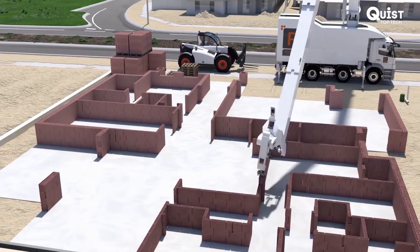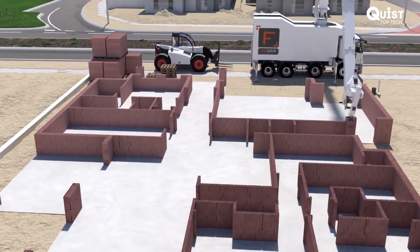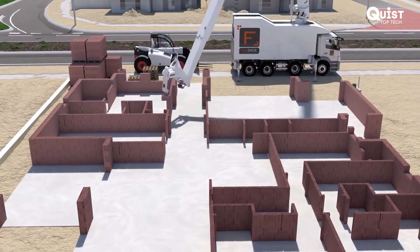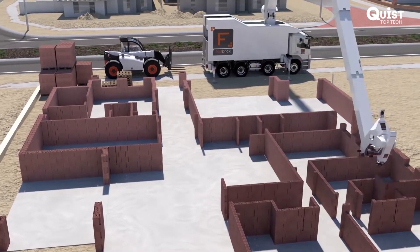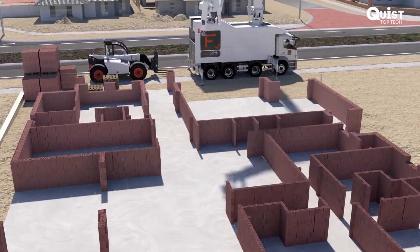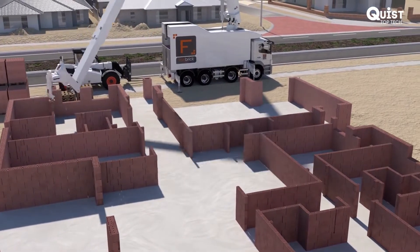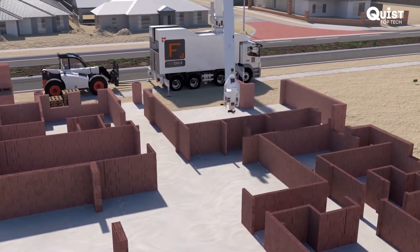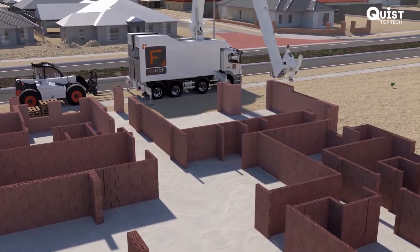There are so many features and benefits of the Hadrian X. This machine will build render-ready structures using precision brick and block products and modern adhesives, allowing for a much faster and more accurate brick assembly. The 3D modelling and construction allows for very fast and low cost buildings to be completed, providing builders with efficiencies not seen in the industry before.